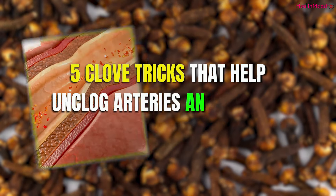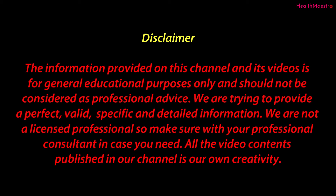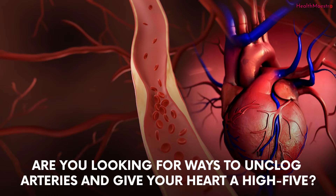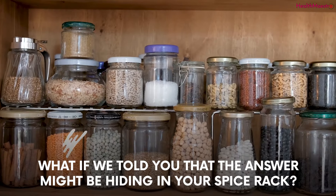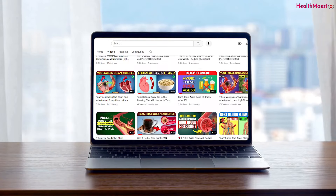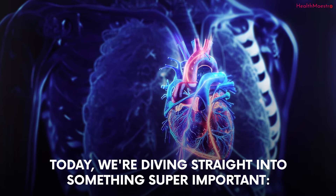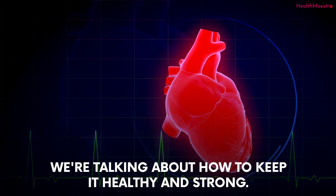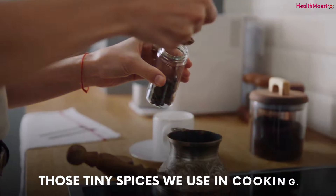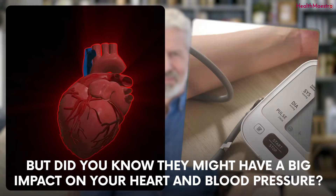5 Clove Tricks That Help Unclog Arteries And Control High Blood Pressure. Are you looking for ways to unclog those arteries and give your heart a high five? What if we told you that the answer might be hiding in your spice rack? Yes, you heard that right. Hello and welcome to our channel. Today we're diving straight into something super important: your heart. We're talking about how to keep it healthy and strong. Now we know you've heard about cloves, those tiny spices we use in cooking. But did you know they might have a big impact on your heart and blood pressure?